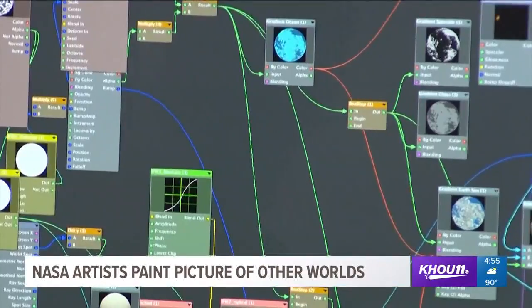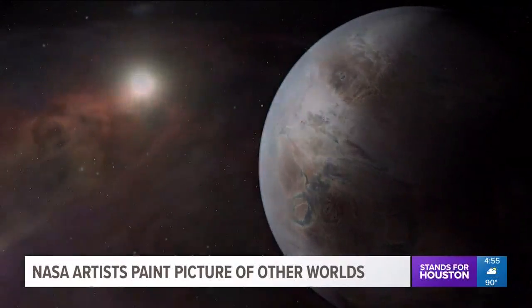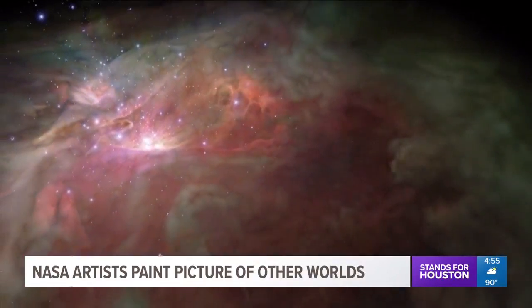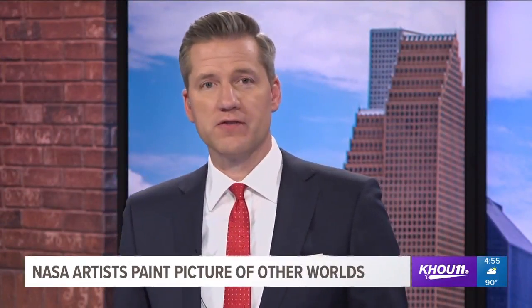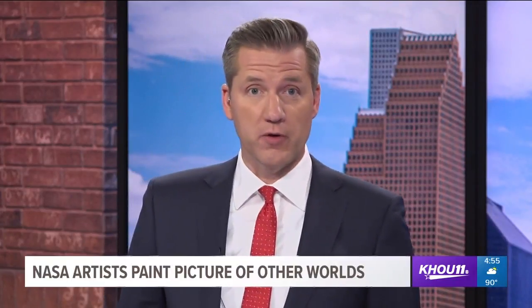It can take days, even weeks, to produce just a single image. The artists also say they have to be especially careful when it comes to illustrations of other planets, to avoid colors many of us would associate with Earth, like blue for water.